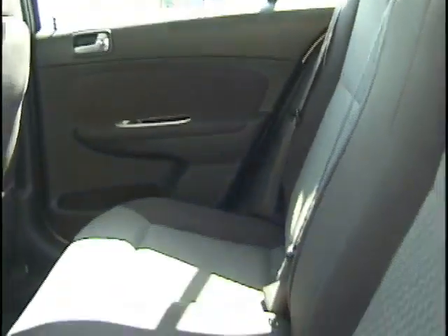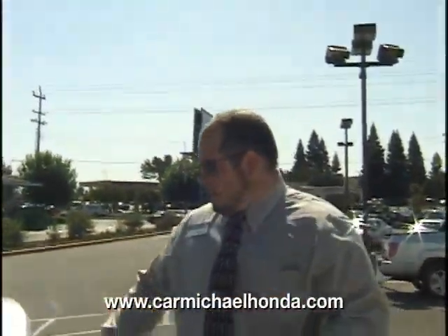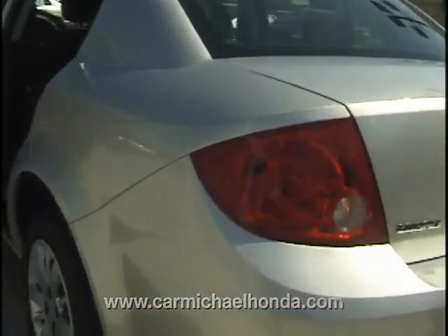Look at all the space back there. You got kids, you got dogs, you got family — this is the one. Great gas mileage. Four cylinder, automatic, beautiful condition. Everything on this vehicle is in great shape.